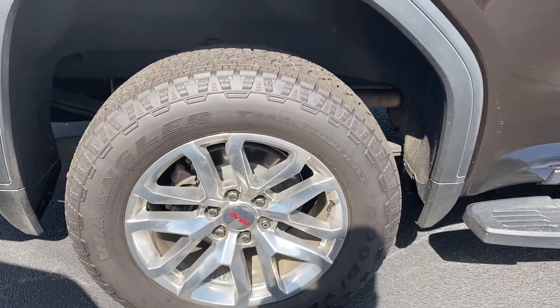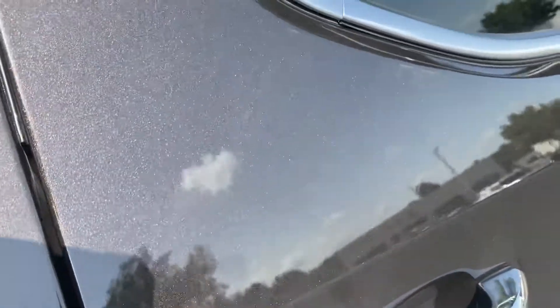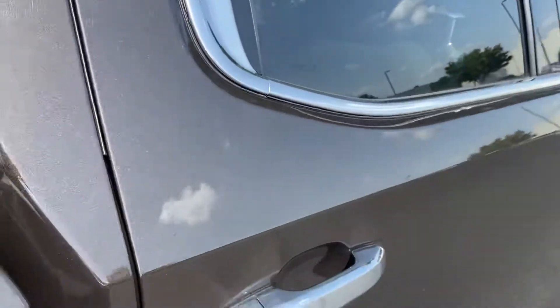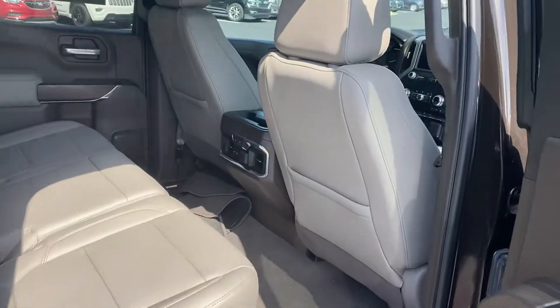The rear wheel here on the passenger side is also in nice shape — I don't see any issues there. Again, this metallic paint — I don't know if it comes through in the video or not, but when the sun is hitting it like this on the side it really pops. It really looks great in the sun, a really great looking color. It's something a little different than what you see out there — you don't see this color every day.